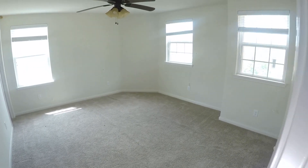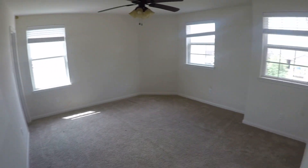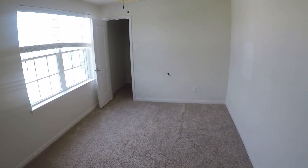Right next to that, we have bedroom number three — a good sized bedroom with great windows giving it lots of natural lighting. At the end of the hall, we have bedroom number four, with a little bit of sheetrock damage, needing painting and flooring. And then bedroom number five is right next to that.